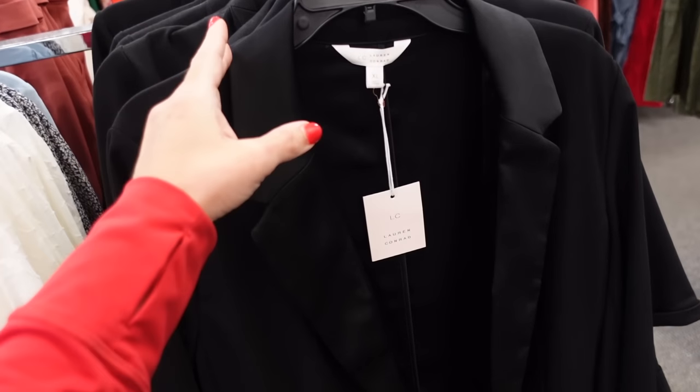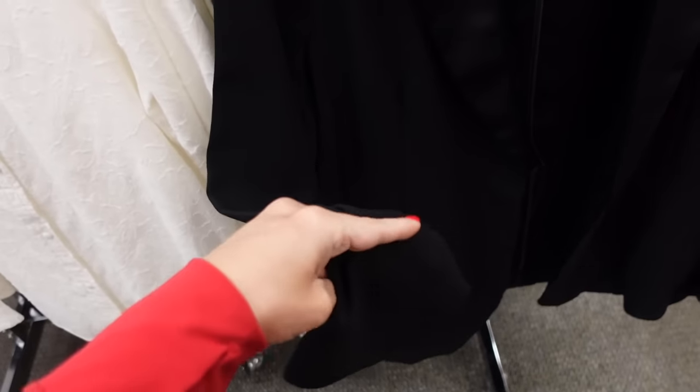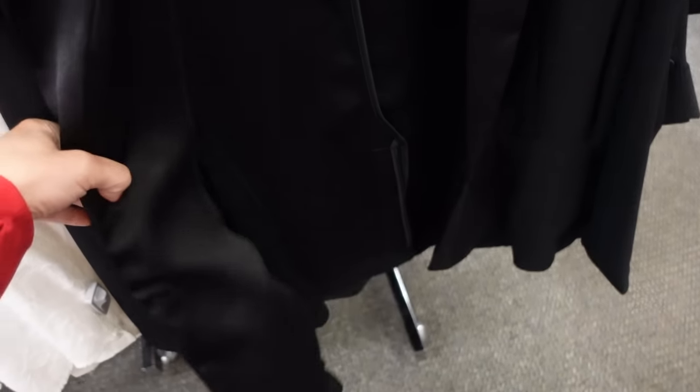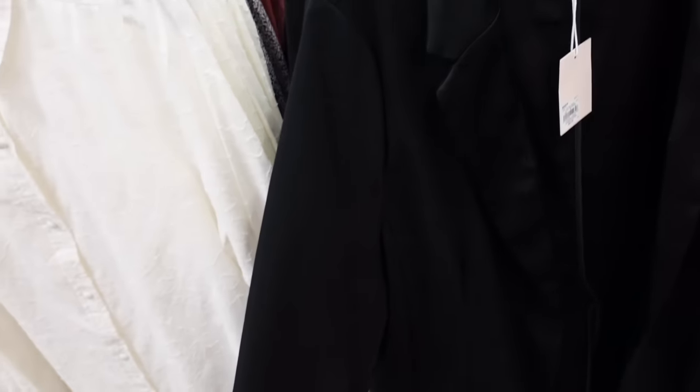Satin trim blazer from Lauren Conrad. This has that smaller collar lapel, that's what the button detail looks like on the wrist, the faux pockets, seam detailing with the slit. These are regularly $64, on sale for $49.99.